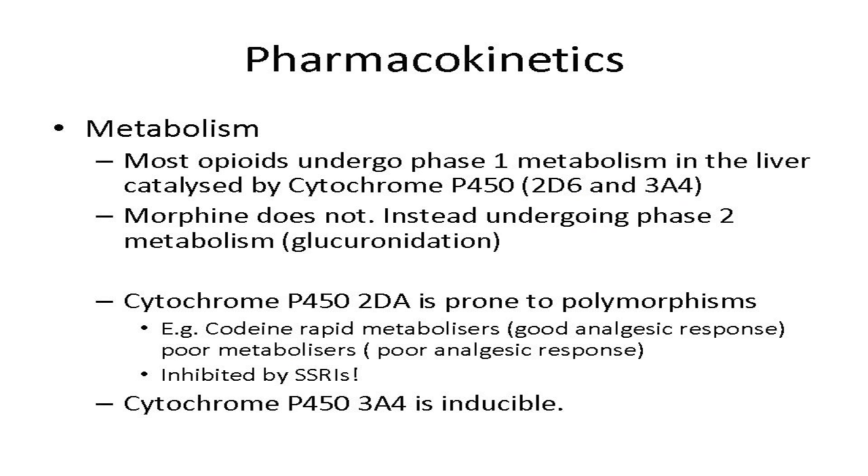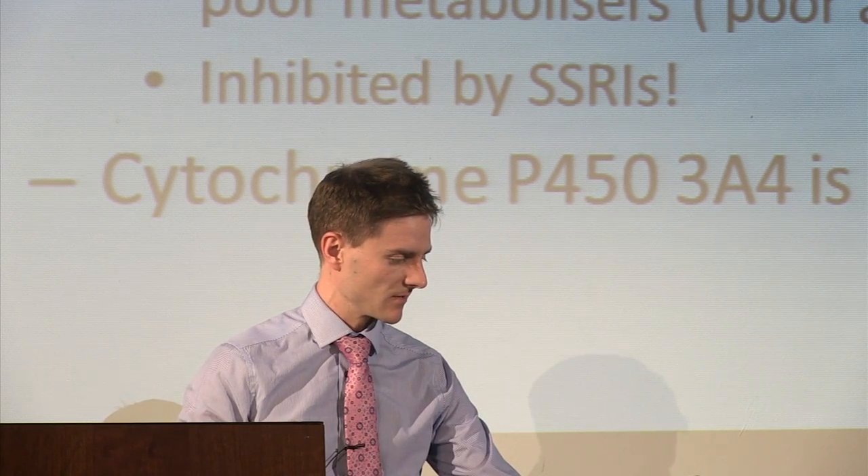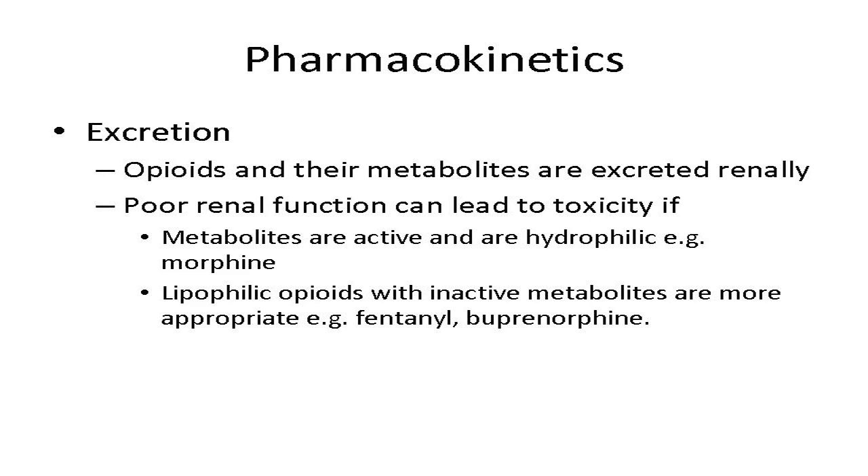Most opioids undergo phase one hepatic metabolism; morphine doesn't. Metabolism through cytochrome P450 2D6 leads to inter-individual variability — codeine rapid metabolisers get good analgesia, poor metabolisers get poor analgesia. This enzyme is inhibited by SSRIs such as citalopram and fluoxetine, which can interfere with drug metabolism. Renal excretion matters because active hydrophilic metabolites can accumulate and cause toxicity — morphine is a poor choice in renal failure. Lipophilic drugs with inactive metabolites are more appropriate in that setting.